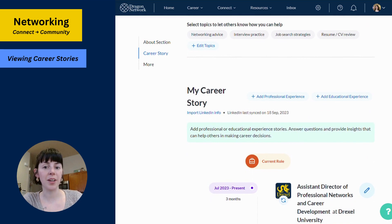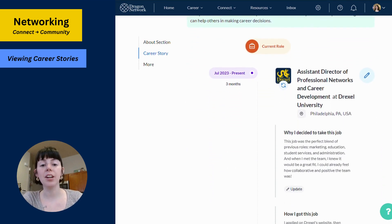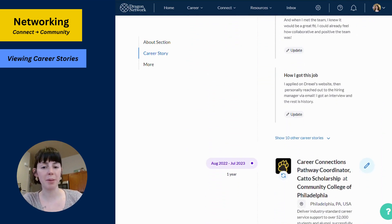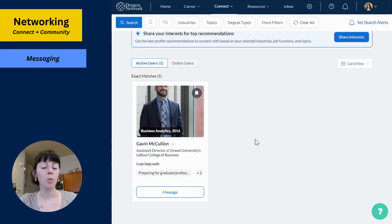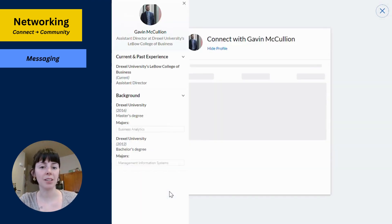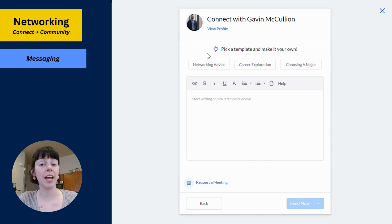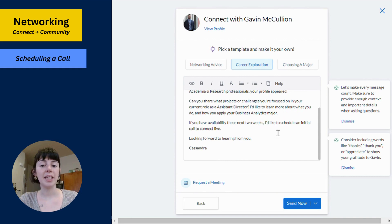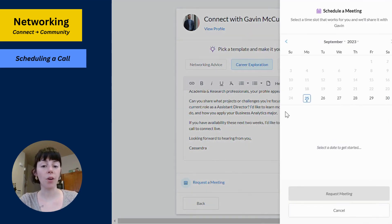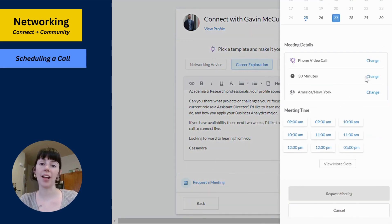Click on each profile to read a user's career story. Here, you'll not only see their job history, but also learn more about their experiences in each role. Once you find a user that you would like to connect with, click Message to create a custom or templated message. You can even schedule a video or phone call directly through Dragon Network.